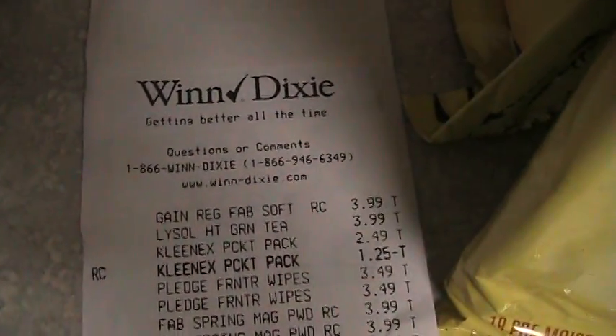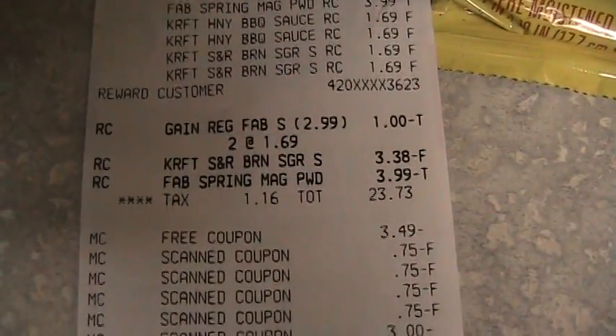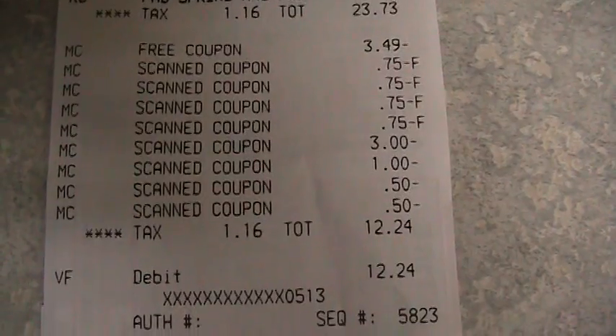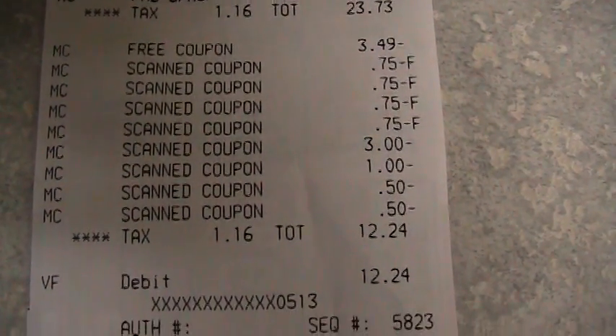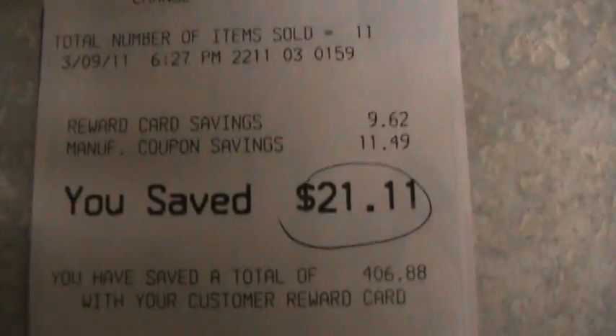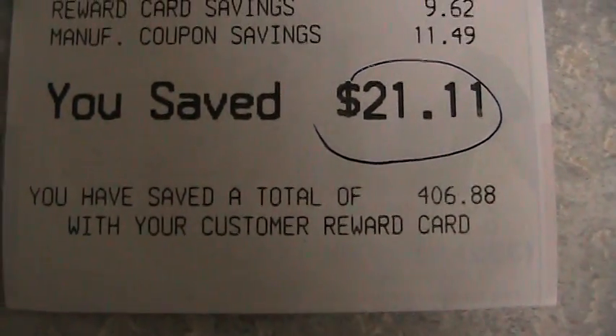For all of that, here's my receipt. You see what everything was. After scanning my store card, everything ended up being $12.24. To date at Winn-Dixie, I have saved $406.88.